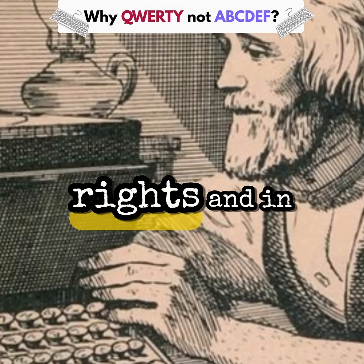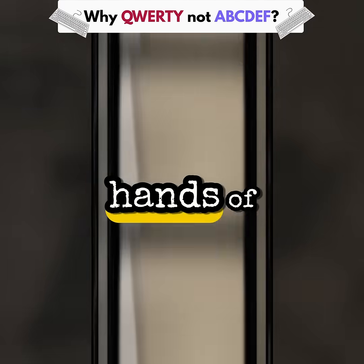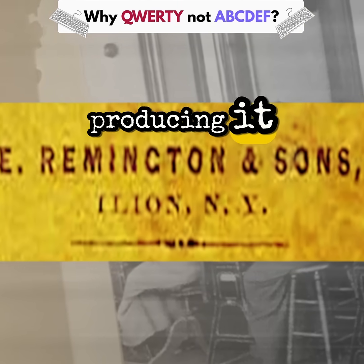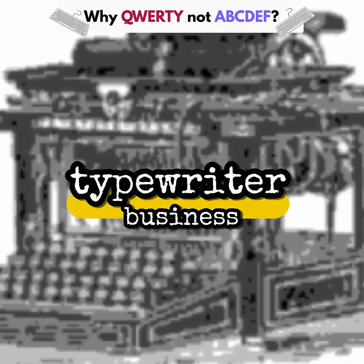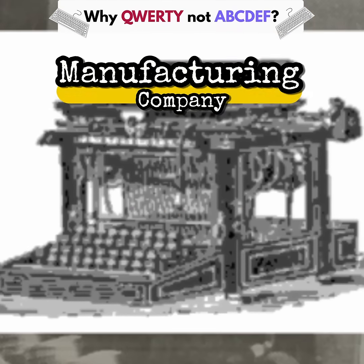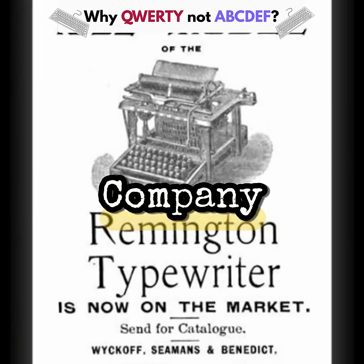Sholes eventually sold his patent rights, and in 1873 the design landed in the hands of E. Remington and Sons, who started mass-producing it. Later, the whole typewriter business was sold and renamed the Standard Typewriter Manufacturing Company, which eventually became the Remington Typewriter Company.